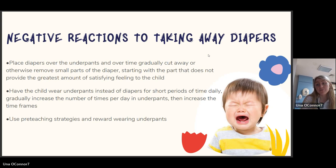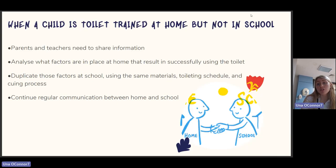When a child is toilet trained at home but not at school, parents and teachers need to share information — it's really important to know what's happening in both settings, including any changes in environment that could be impacting the child. Analyze what factors at home have resulted in successfully using the toilet and duplicate those factors at school — using the same materials, toileting schedule, and cueing process. There might be a visual schedule at home but not at school. Continue regular communication between home and school to note any progress.